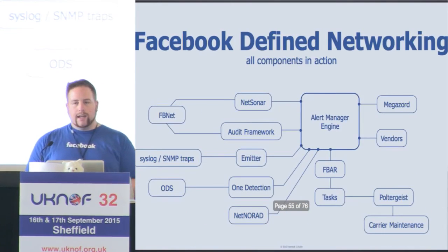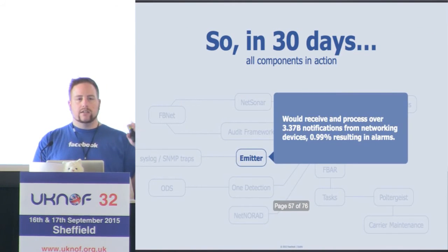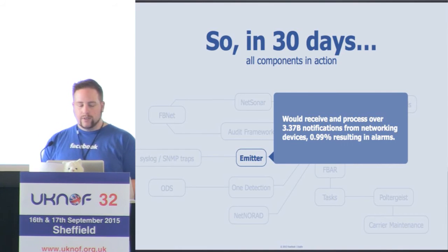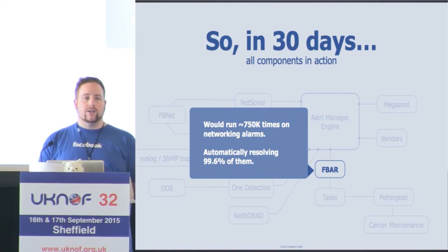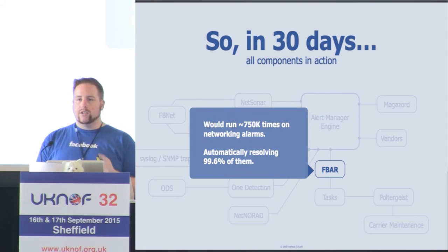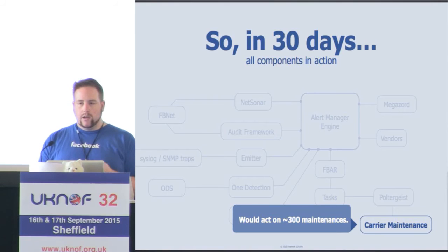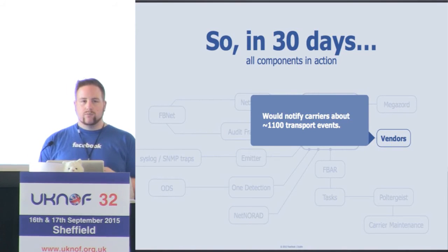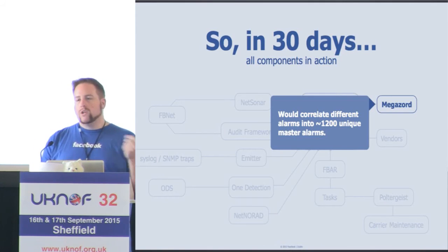To give some actual numbers: in a period of 30 days, Emitter — our system responsible for processing syslogs and SNMP alarms — has over 3 billion notifications, but less than 1% are translated into real alarms. FBAR acts over 750,000 times on alarms, but less than 1% end up as real alarms for a human. Carrier maintenance acts on over 300 events a month, vendors acts on over 1,100, and Megazord correlates thousands and thousands of alarms down to just 1,200 unique alarms.